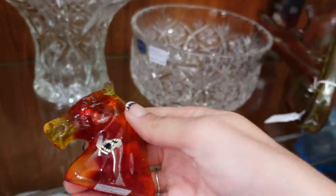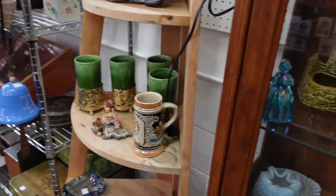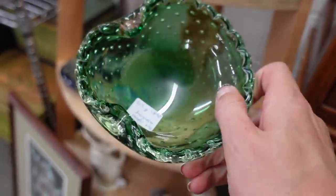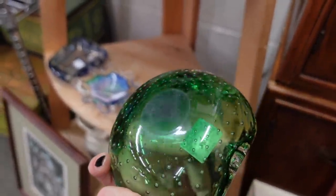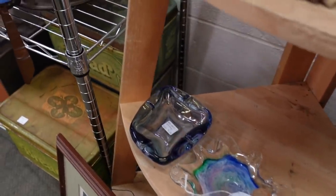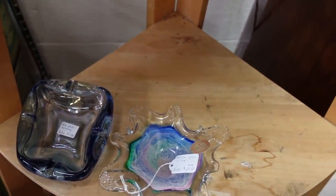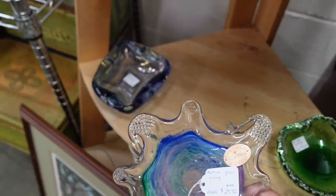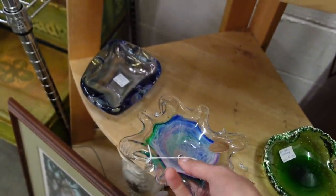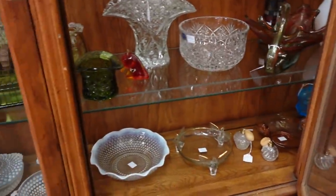We've got this guy — horse head. It's a little cloudy but I almost wonder if that's just from sliding across the table. This is interesting — this is crystal clear, made in Italy. I don't believe this is Murano; there's something funky about it. But for $5, I'll take that.